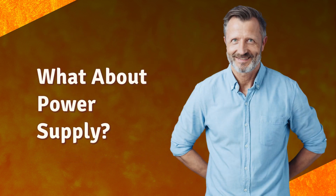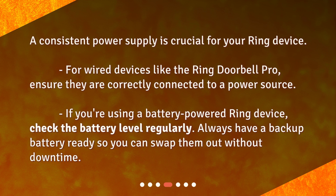What about power supply? A consistent power supply is crucial for your Ring device. For wired devices like the Ring Doorbell Pro, ensure they are correctly connected to a power source. If you're using a battery-powered Ring device, check the battery level regularly. Always have a backup battery ready so you can swap them out without downtime.